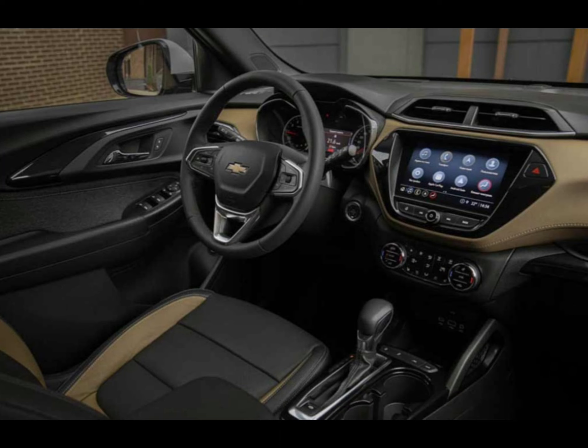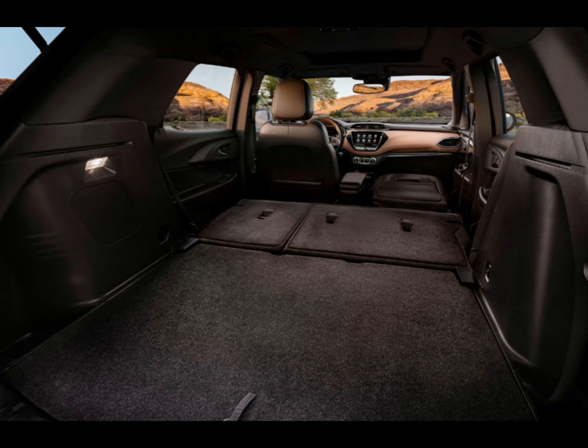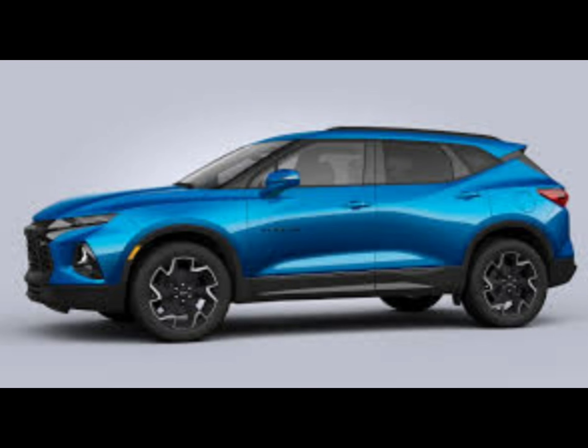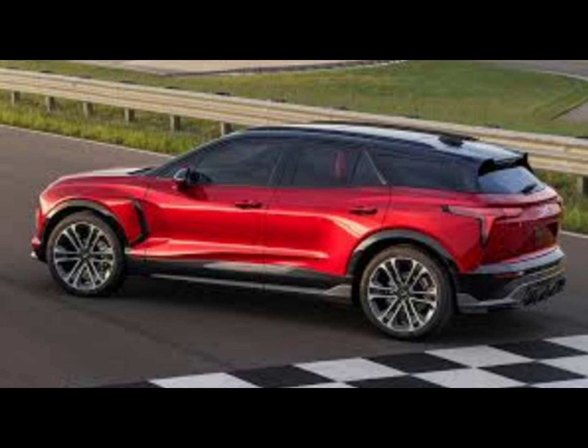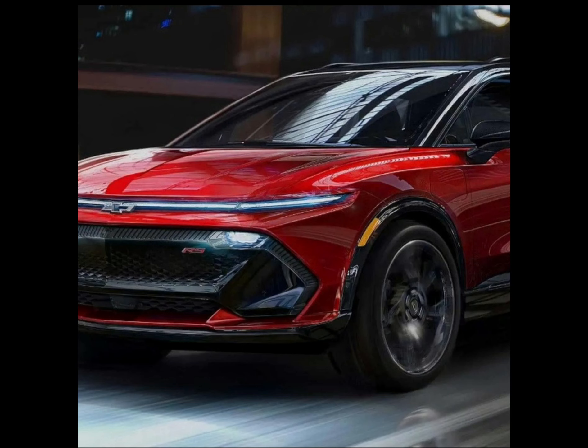With pricey upper trim levels that hoard the most desirable features, the 2022 Blazer also isn't a great value. The paint palette adds two new metallic hues, nitro yellow and blue glow. All but the top-of-the-line Premier trim are now available with a contrasting color roof.